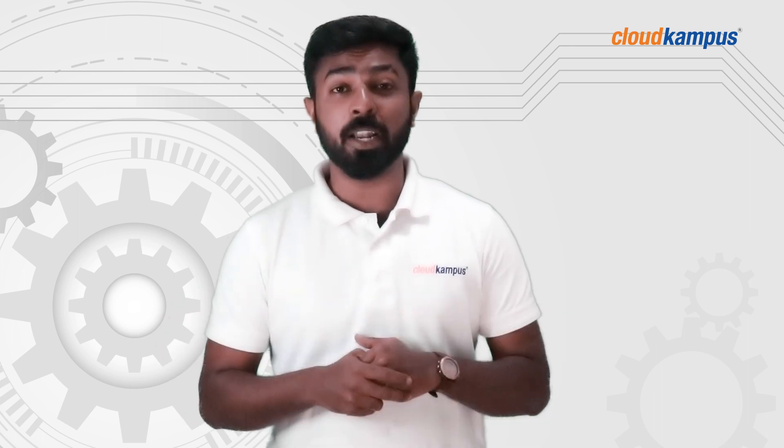Bonjour BTECs and BEs, this is Nishank from Cloud Campus presenting you your today's dose of Engineering.